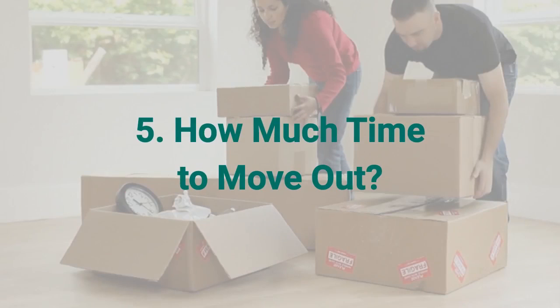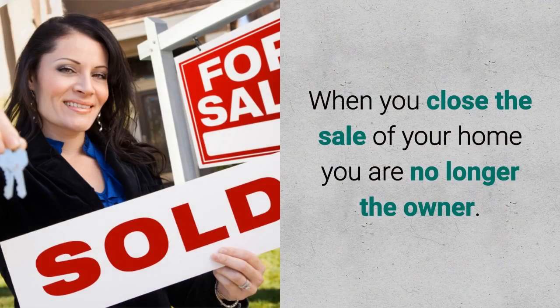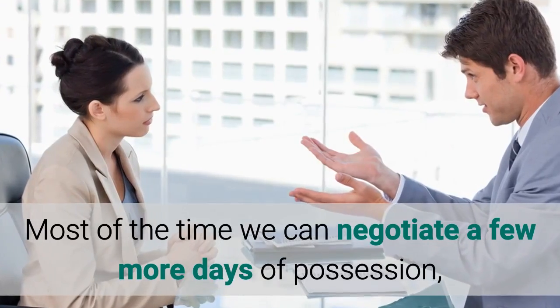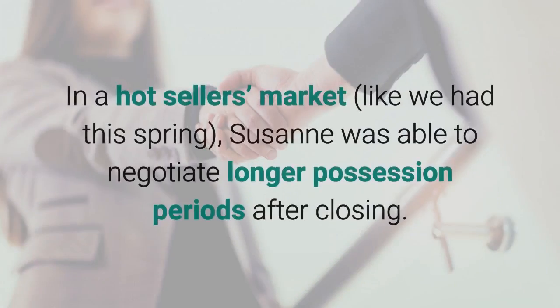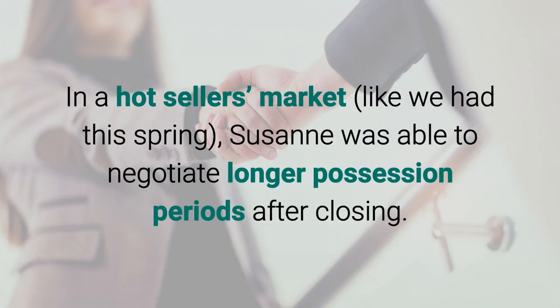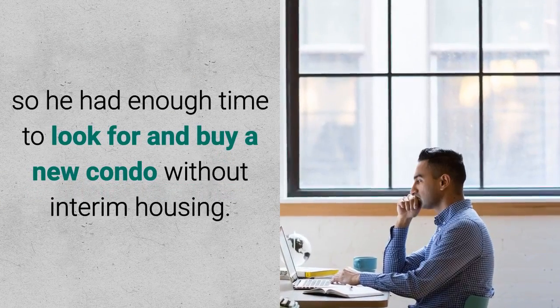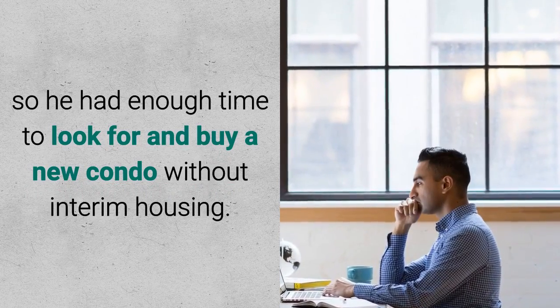Number five: how much time to move out? When you close the sale of your home, you are no longer the owner. Most of the time we can negotiate a few more days of possession so you can complete your move. In a hot seller's market like we had this spring, Suzanne was able to negotiate longer possession periods after closing. One of her clients got possession for two additional months so he had enough time to look for and buy a new condo without interim housing.